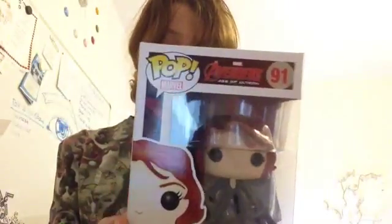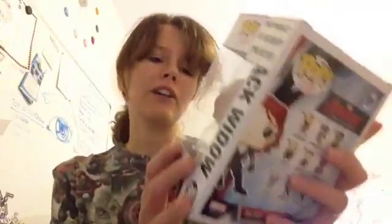I got my first ever Pop Vinyl figure — Black Widow, my favourite Avenger. Oh, she is so beautiful. I absolutely love her. She is, like I said, she is my favourite Avenger.